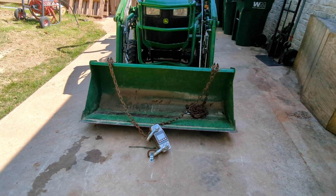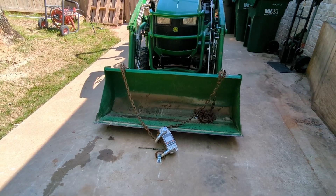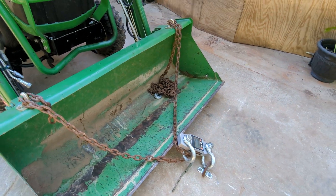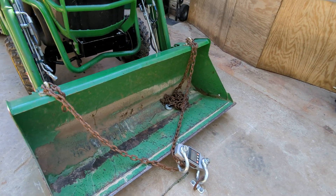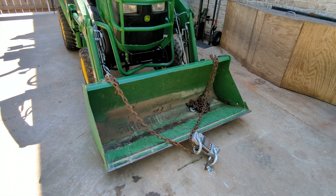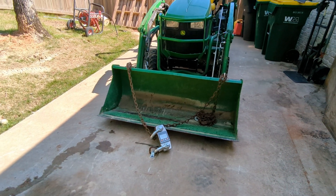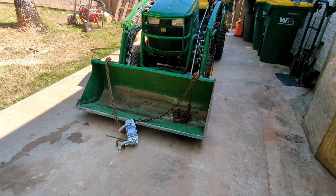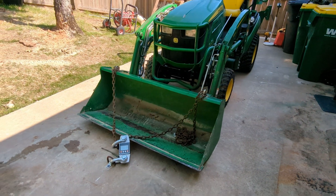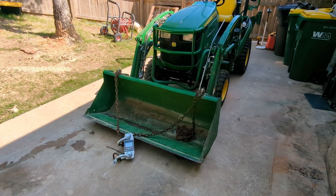This is a very unscientific test. I have my Amazon crane scale, which I have no reason to believe isn't accurate, but who knows. We're using a chain and lifting off the front edge of the bucket, so these numbers aren't definitive. Tractor Time with Tim is probably the best known and most trusted resource for true lift capacity — his methodology is the most accurate for real-world use.